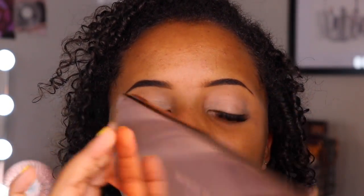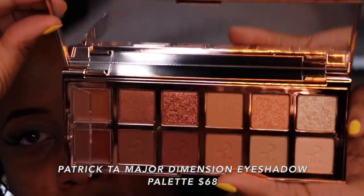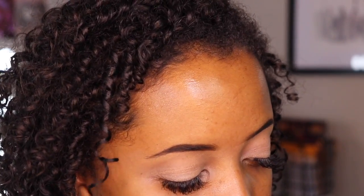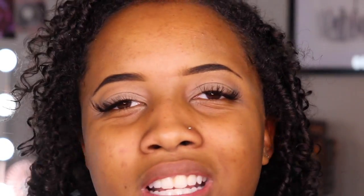I quickly went ahead and primed my eyelids — I'll leave everything down in the description box. This eyeshadow palette has been so hard for me not to touch. I've had it in my collection for so long without trying it that they actually just came out with another version. Patrick Taup Major Dimension Eyeshadow Palette — this is the original. They just came out with a more reddish type of moment. I'm really intrigued because we have two cream eyeshadows and I feel like if I didn't use them I would not be doing this palette any justice. It also comes with a very nice large mirror. Patrick Taup does not play when it comes to packaging.